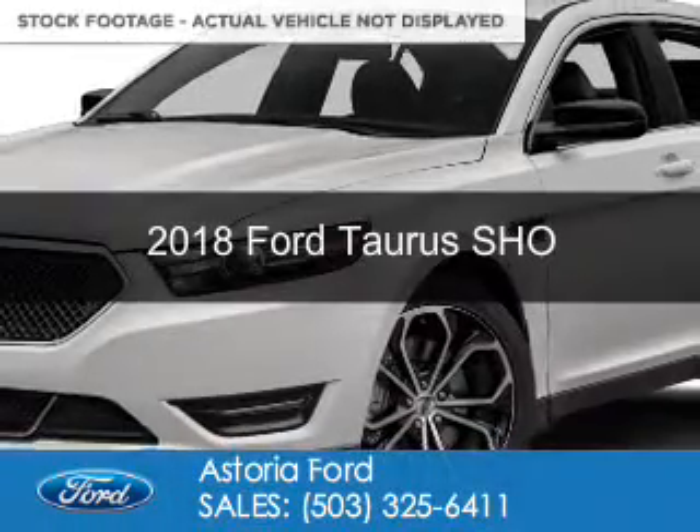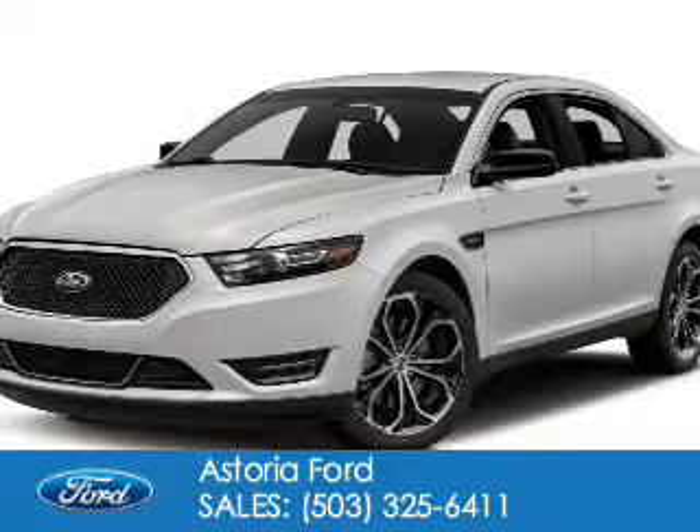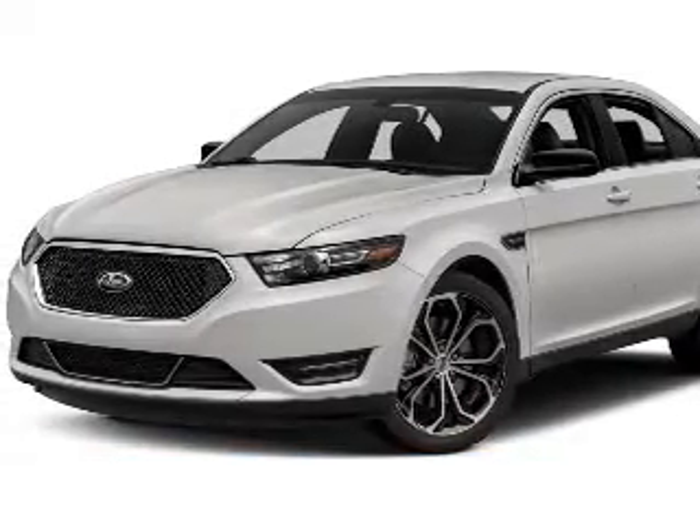This could be the vehicle you're looking for. Powered by all-wheel drive, a 3.5-liter, 6-cylinder engine, and a 6-speed automatic transmission.